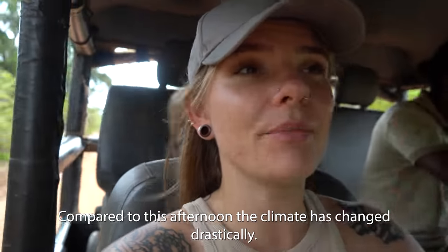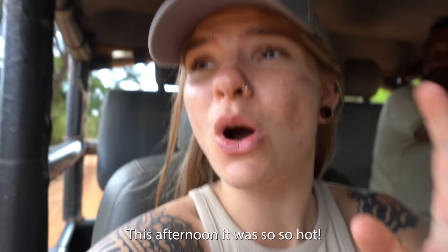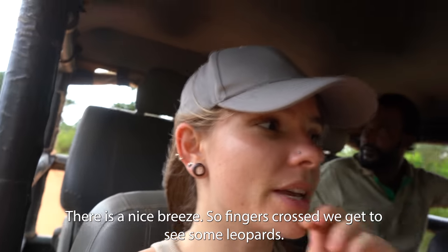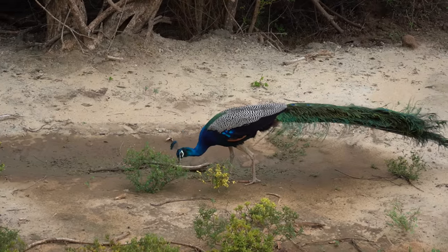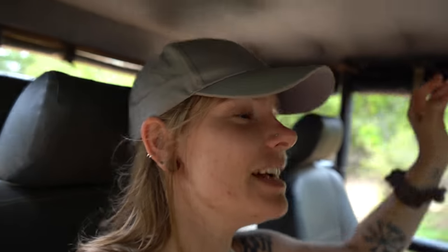Compared to this afternoon, the climate has already changed drastically — it was so hot earlier, but now going towards three o'clock it's cooled down quite a bit with a nice breeze. You can tell by the dark clouds on the other side that there's going to be some rain coming in, so it's not just cooler but it's going to become a little bit wetter.